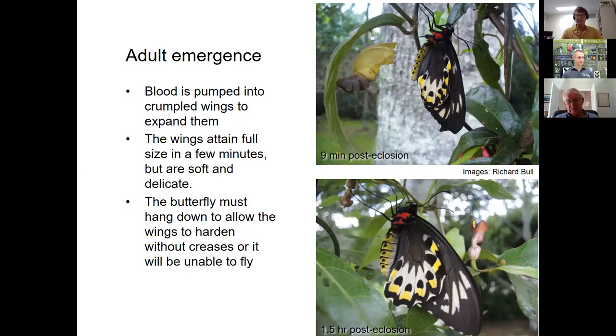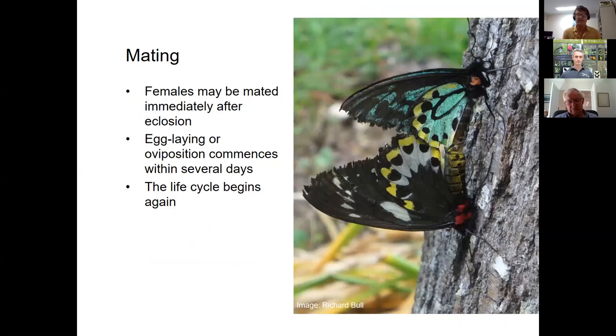The birdwings are quite susceptible at the wing-expansion stage — any creases or defects mean the butterfly won't be able to fly. Males must wait several days before becoming sexually mature; females, however, are sexually mature right from eclosion and are immediately available for mating. Once mated, females develop eggs and can start laying within a few days, continuing the life cycle.